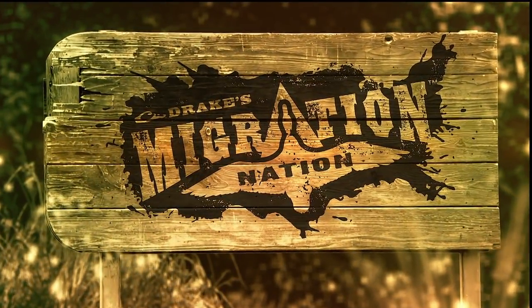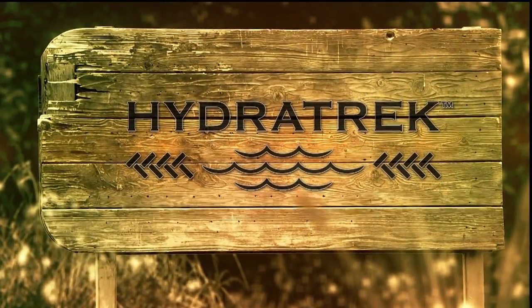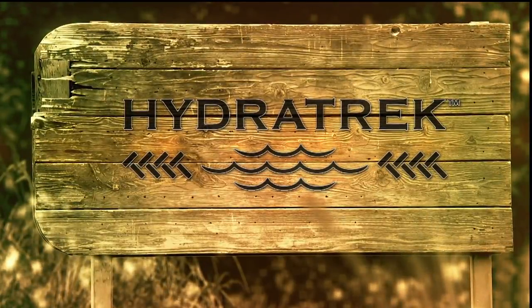Season 9 of Drake's Migration Nation is powered by HydraTrek — powerful, rugged, amphibious vehicles.